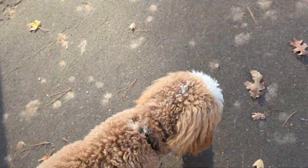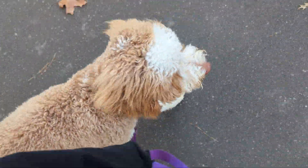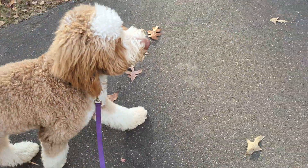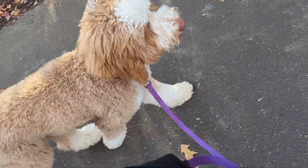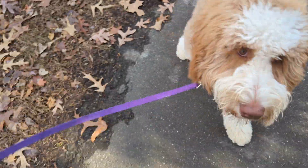We usually do about a 50/50 walk and free. Every dog is different, but for the sake of generalizing, I usually say 50% of the time the walk is in a free and 50% of the time it's in a structured walk.